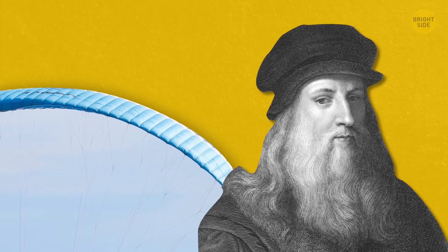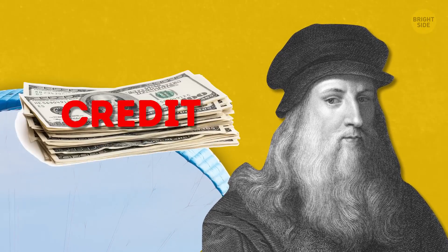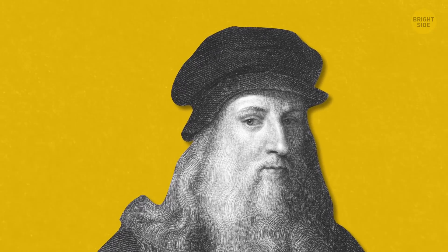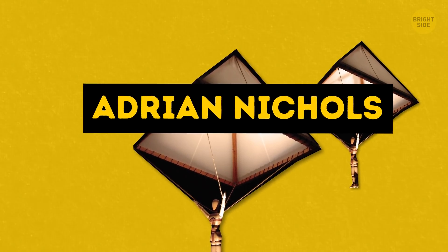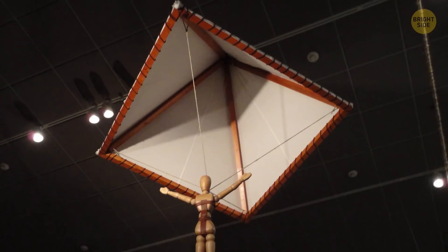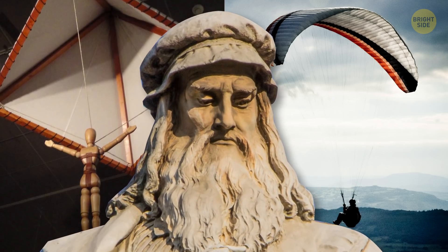If you Google who invented the parachute, it won't be Leonardo's name that pops up. But make no mistake, Da Vinci did create a parachute — his version was simply quite different from the ones we have today. Someone else got the credit, but without Leonardo's ideas, it might never have come into existence. Not too long ago, a man named Adrian Nichols created a parachute based off of Da Vinci's design, and despite all the doubt among the scientific community, it actually worked. In fact, the parachute Leonardo designed worked better for him than the modern ones. Maybe that taught scientists a lesson that you should never doubt Da Vinci's genius.